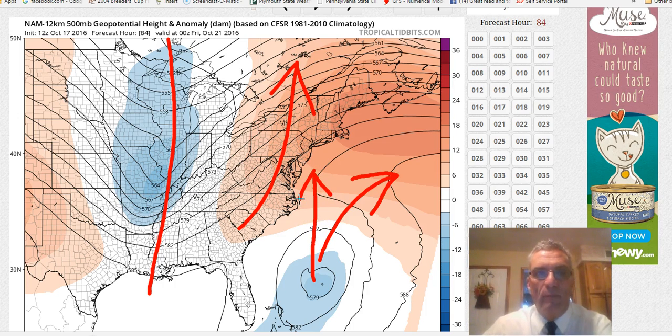I think based on what I've been seeing, that seems to be the least likely solution, mainly because we just went through a situation with Matthew where models were showing phasing and it never happened. Although at the last minute, the system did at least enhance an approaching cold front in terms of moisture, and we had nor'easter-like conditions over some of the coastal areas of New Jersey and Long Island. I couldn't rule that out completely, but let's see how the day run of the models evolves through all of this.